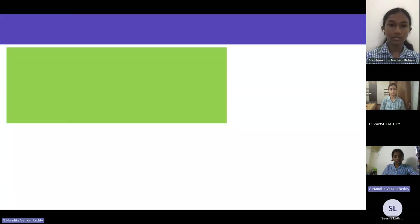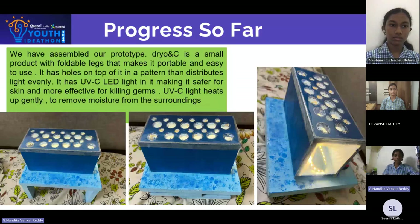We have assembled a prototype Dryo NC — a small product with foldable legs that make it portable and easy to use. It has holes on top in a pattern that distributes light evenly. It has UVC LED light inside, making it safer for skin and more effective for killing germs. The UVC light heats up gently to remove moisture from the surroundings.